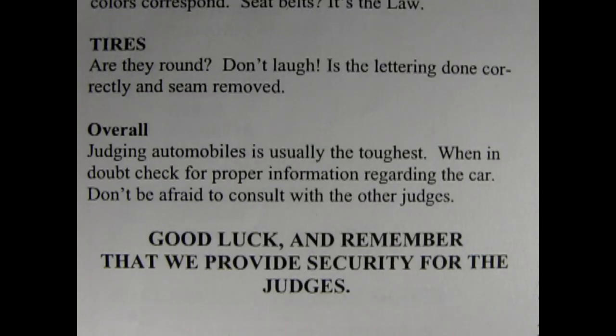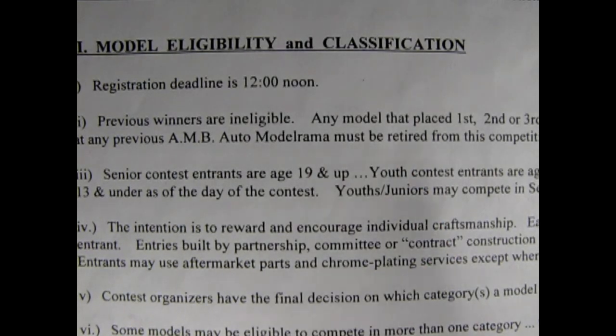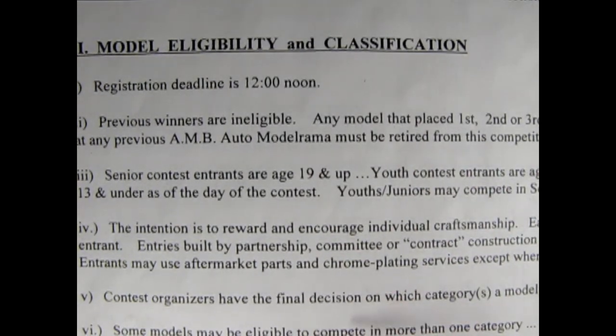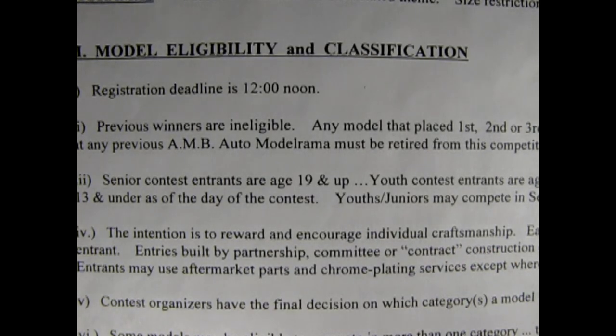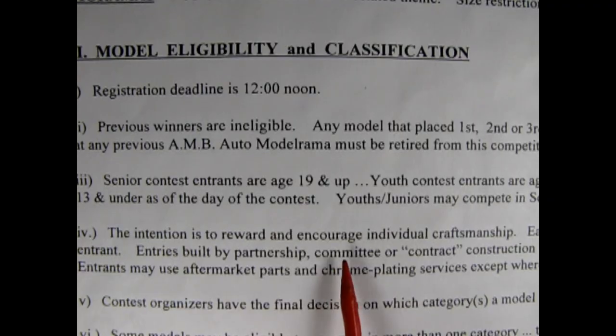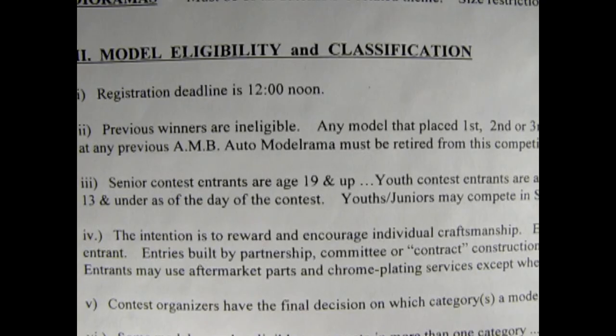So what are the tips from the other contests? Looking at model eligibility and classification, number four says: the intention is to reward and encourage individual craftsmanship. Each model must be built exclusively by the entrant. Entries built by partnerships, committee, contract construction, or using pre-painted bodies are ineligible. Entrants may use aftermarket parts and chrome-plated services except where prohibited by a category definition. That is the point — these contests exist to reward the builder on how well they have built their model.